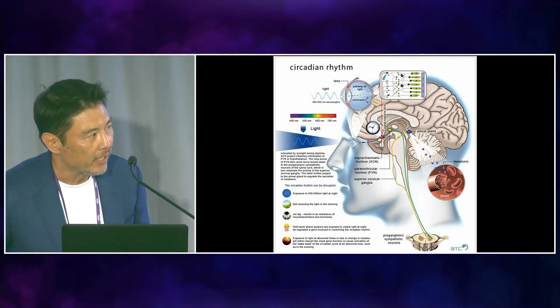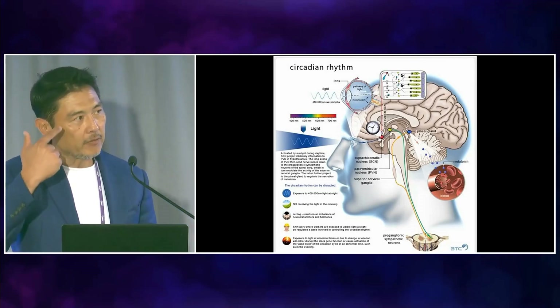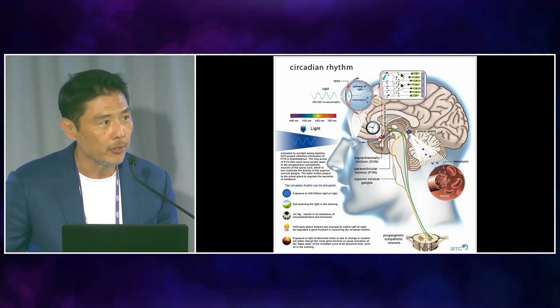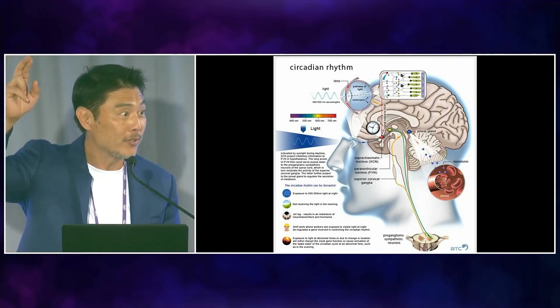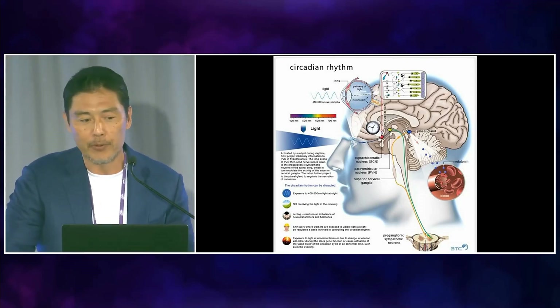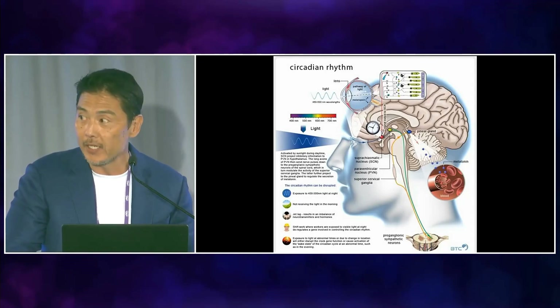When certain frequencies of light enter your eyes, some of the light activates your pineal gland to release melatonin, and that helps you sleep. If you have insomnia or sleeping problems, you need more light in your eyes — preferably at the break of dawn when it's orange, about 20 minutes a day.